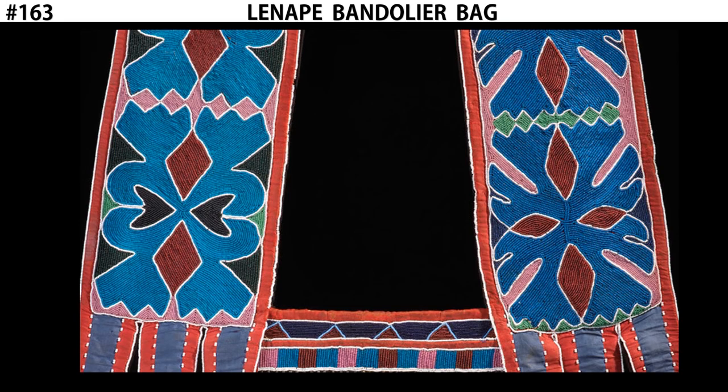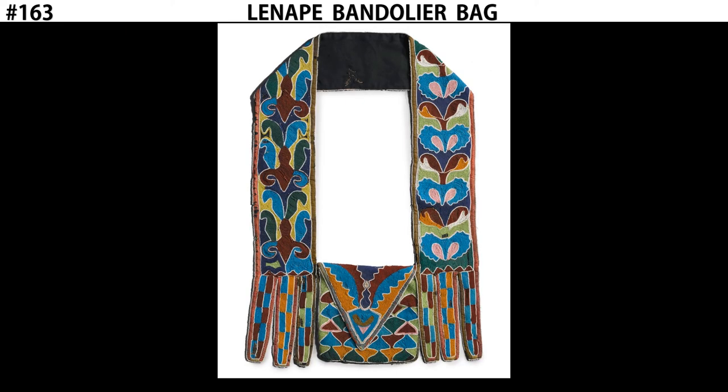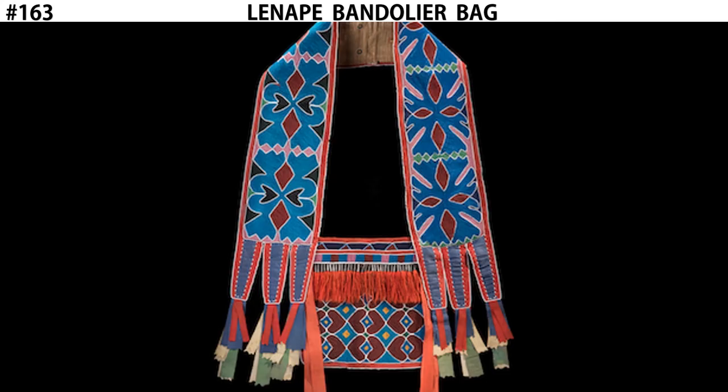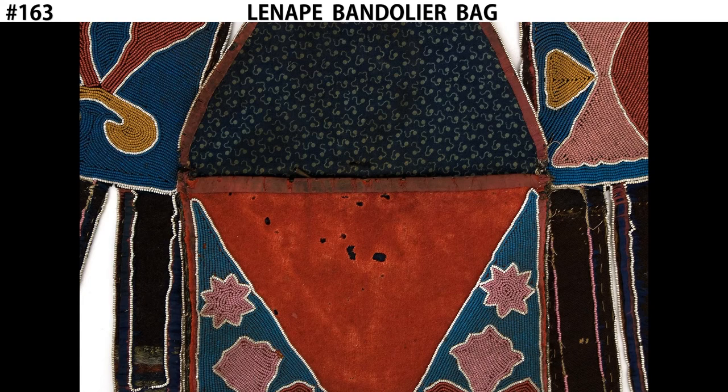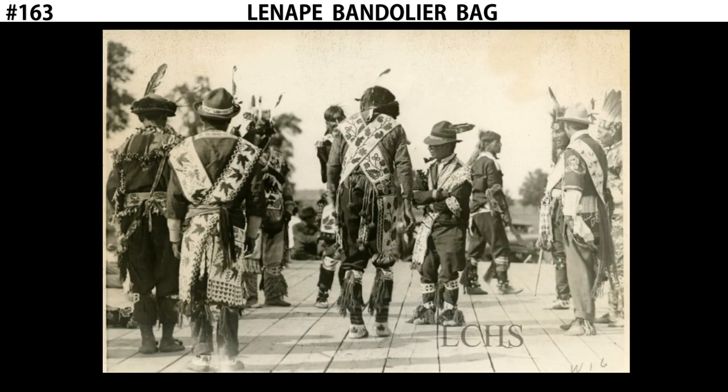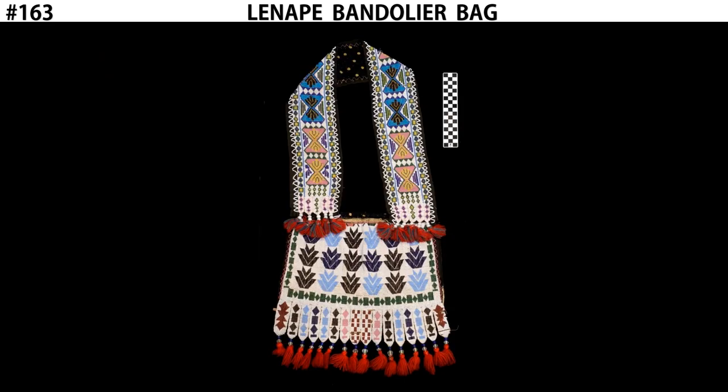With those glass beads, they would decorate their animal hide and cotton bags with a variety of abstract patterns. The function of the bandolier bag, although it does have a pocket on the bottom, was not really meant for holding or transporting goods, but instead it's something that would be worn by a man during ritual dances — special dances that were cultural traditions and religious observances. The men would dress up with the Lenape Bandolier Bag as part of their ceremonial dress. And that is the Lenape Bandolier Bag.